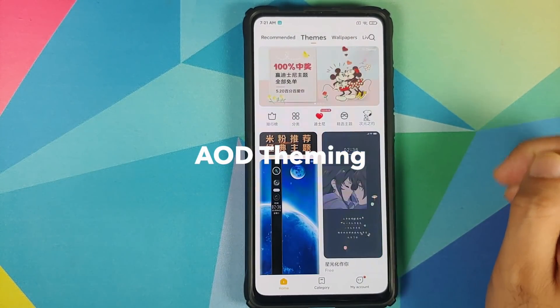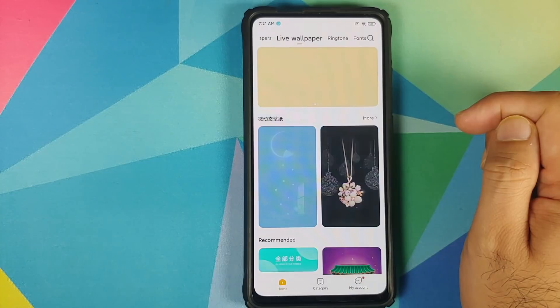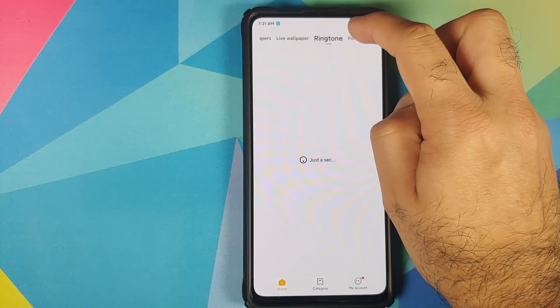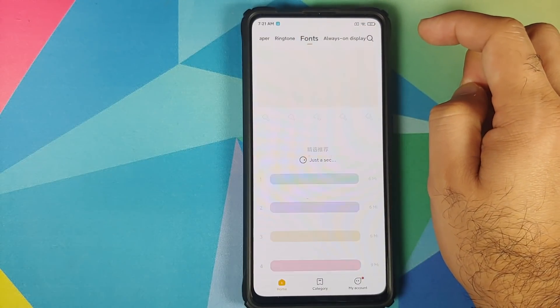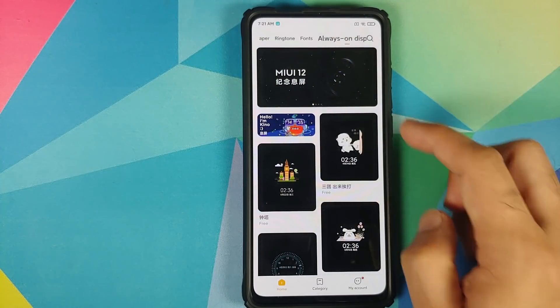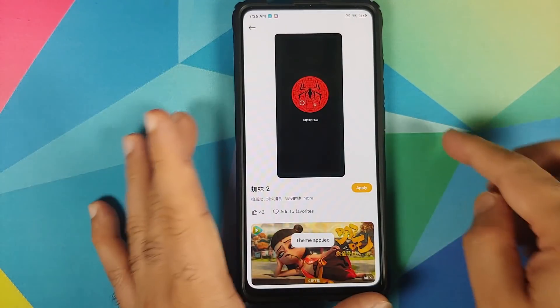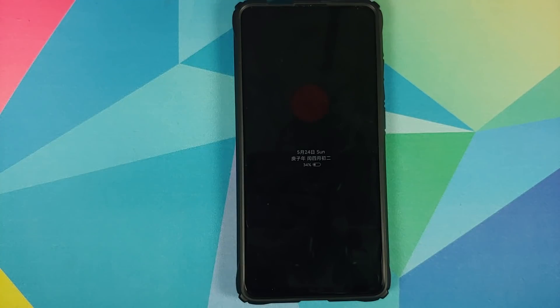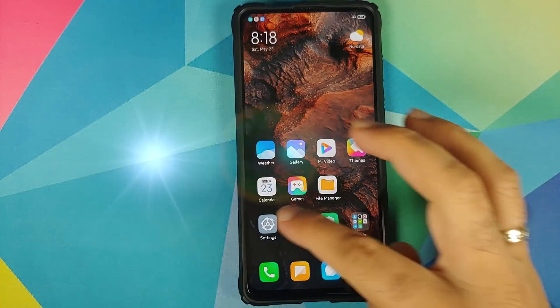At number 14 we have theming. The Themes application has received a major overhaul with themes, wallpapers, live wallpapers, ringtones, fonts, and theming for always-on display. This will only work on devices with always-on display from Xiaomi — so Poco users are out of luck, but Redmi K20 Pro and Poco F2 Pro get always-on theming. Some themes respond to weather and time of day.